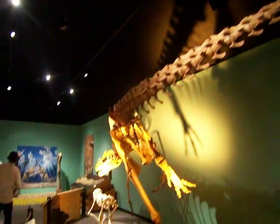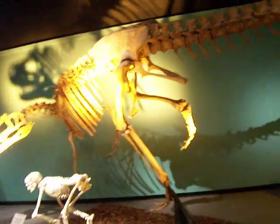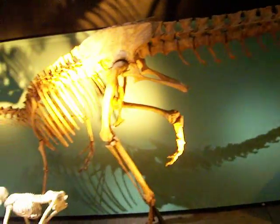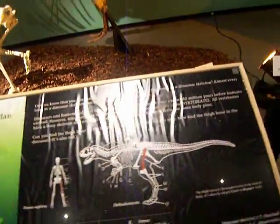Oh wow, look at the tail. And there it is — the entire body. These are just facts on dinosaurs. Body plan. All kinds of facts on dinosaurs.